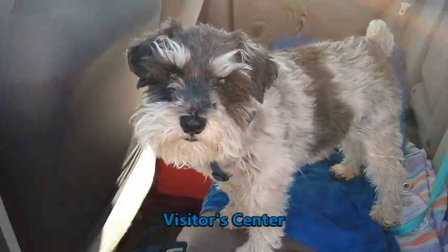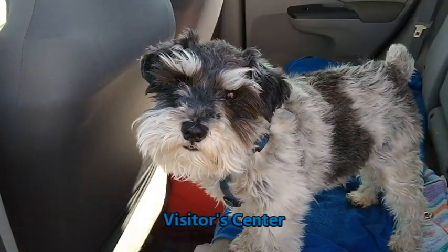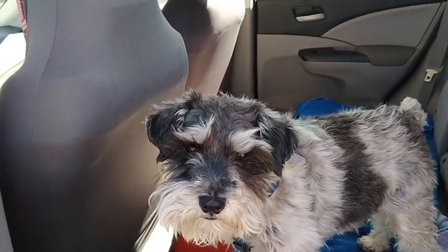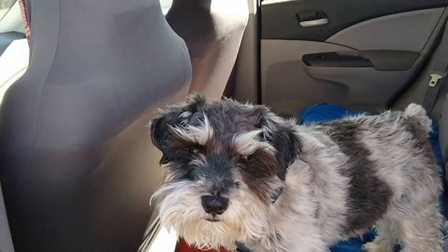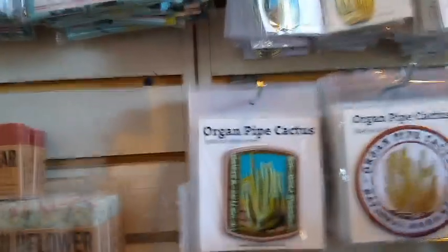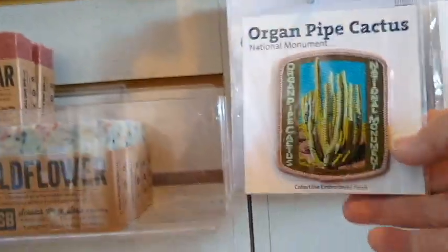Snickers has to stay in the car. I took him into the visitor center and they said service dogs only. I service him, but he doesn't really service me — I might have to get that changed. So Snickers, you have to stay. I'm sorry.